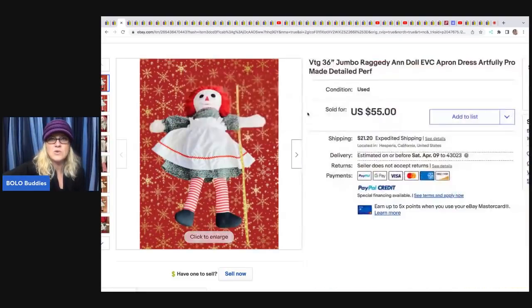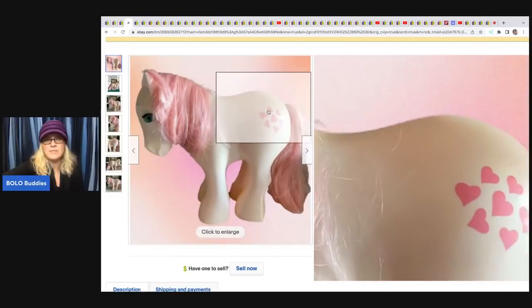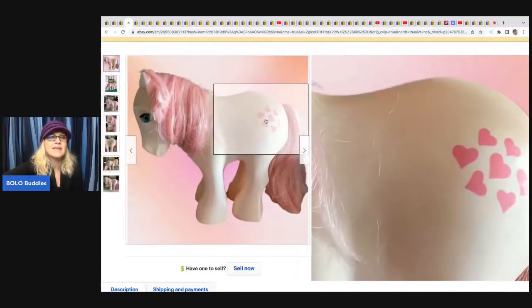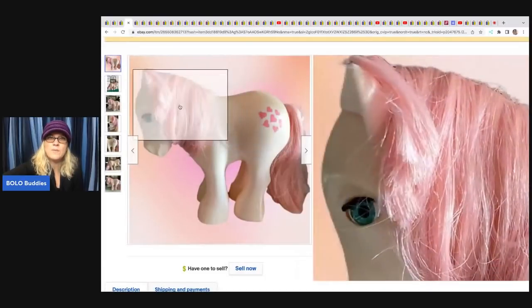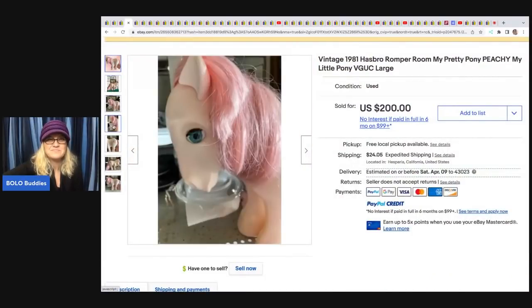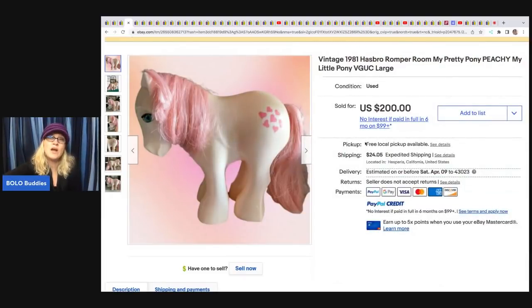This My Little Pony is from 1981 — it's Romper Room My Pretty Pony Peachy. I use Google Lens when I find these because the symbol on their hind is a good indicator of which pony it is. She got this at a thrift store for $5.99 and it took less than a week to sell — it sold for $200.